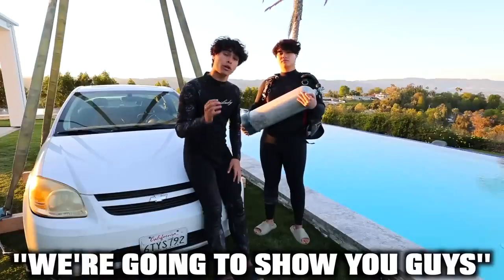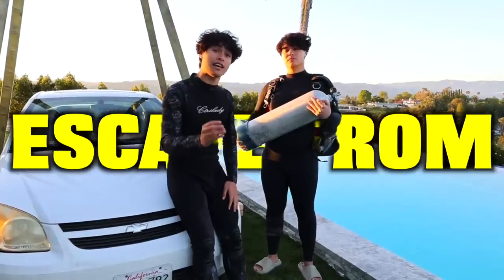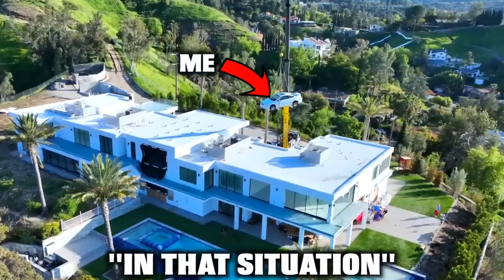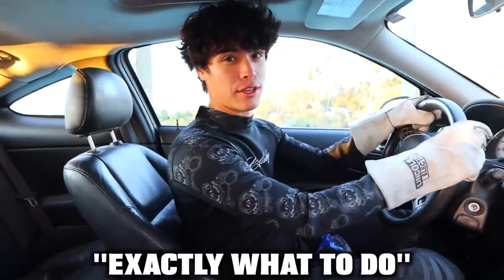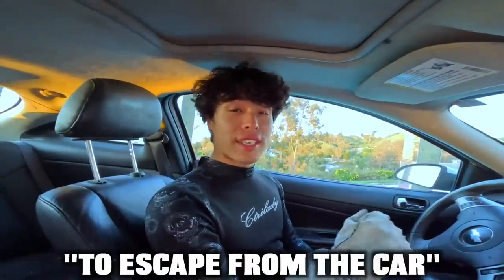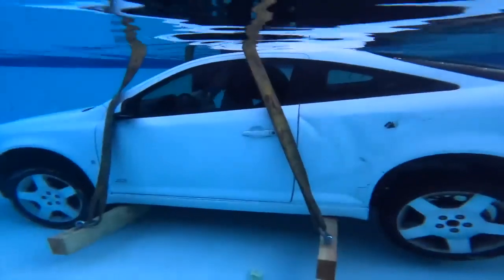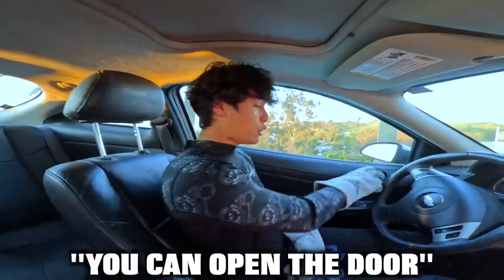For this first life hack, we're going to show you guys two ways on how to escape from a car that's fully submerged underwater. I'm going to put myself in that situation and show you guys exactly what to do. The first and easiest way to escape from the car is to wait until the water reaches the top of the glass — that means the pressure is now equalized — and then you can open the door.